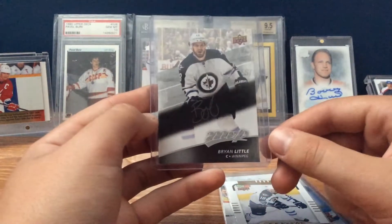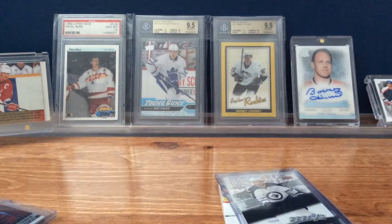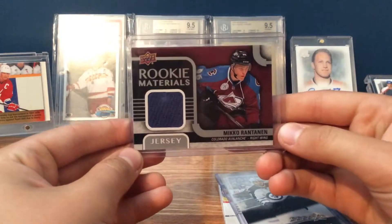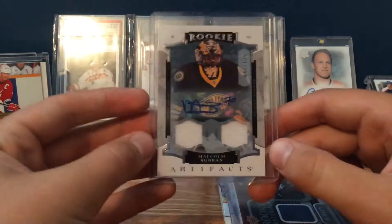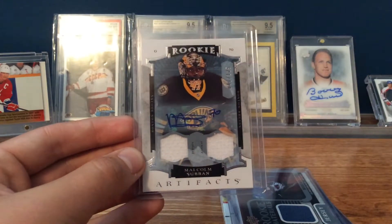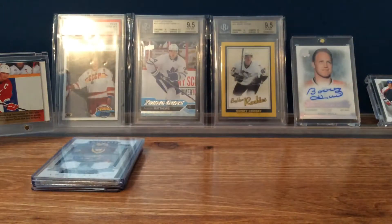And then the actual trade is for this Silver Script Brian Little. And Miko Rantanen Rookie Materials — I think he'll be a really good player. And the nicest, probably out of 125, a Malcolm Subban Artifacts Dual Jersey Auto. So that was from him, so go check him out. He has YouTube and Instagram.